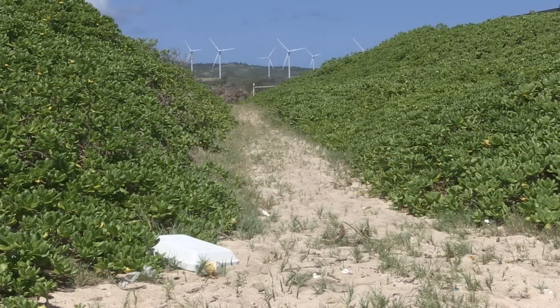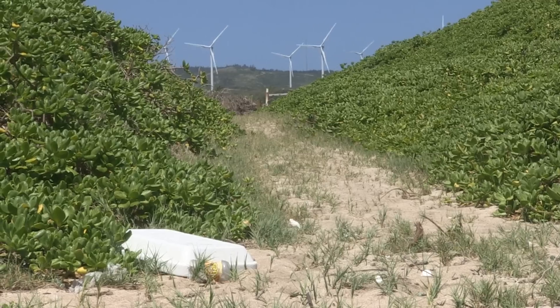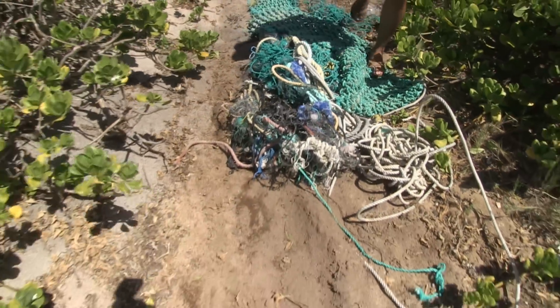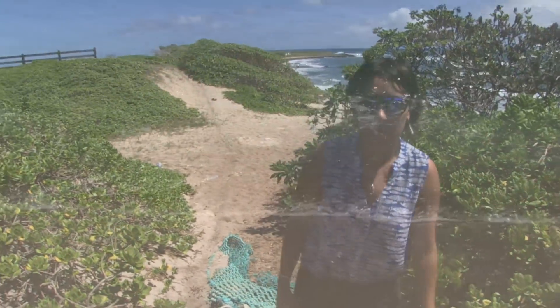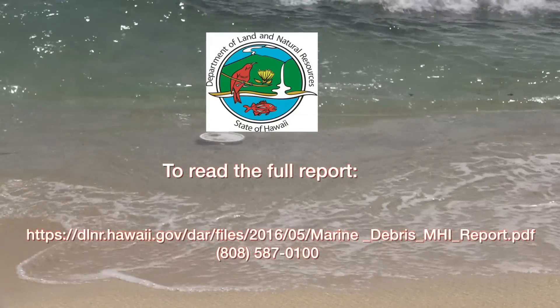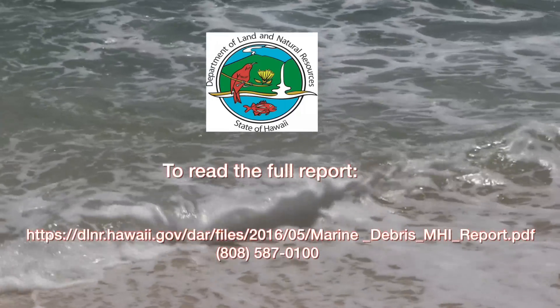Suzanne Case, DLNR chair, comments that this survey found a very limited amount of debris associated with the Japan tsunami. Most of what was mapped is common, everyday items that someone haphazardly tossed on the ground or directly into the water. These items get caught up in ocean currents and, unfortunately, much of it eventually lands mostly on north and east-facing shores. Hawaii is recognized around the world for our beautiful beaches. Unfortunately, we cannot say they are pristine because they've been so seriously impacted by our trash.